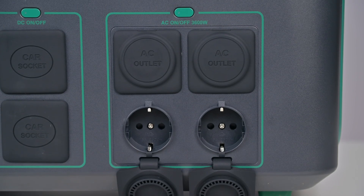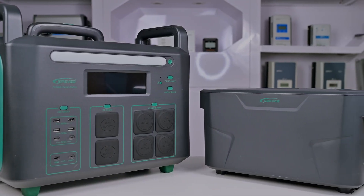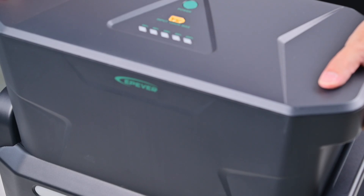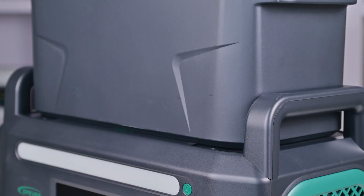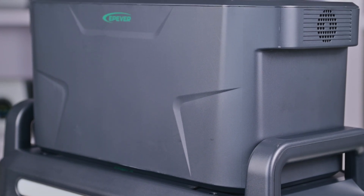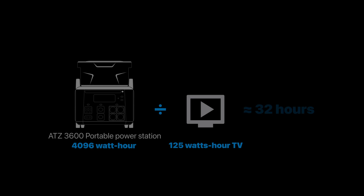For power tools and washing machines, it can handle them with ease. Need a bit more power? No problem. By stacking an additional battery pack, you can double the total capacity to 4,096 kilowatt-hours, doubling the usage duration for home appliances like fridges, TVs, and Wi-Fi routers. What is a watt-hour? It's simply a measure of how much power a battery can supply over time. For example, a regular home TV uses about 125 watts, and with an additional battery pack, the ATZ-3600 can power it for approximately 32 hours.